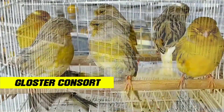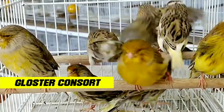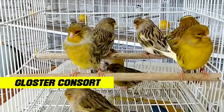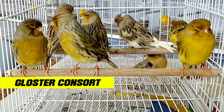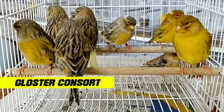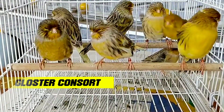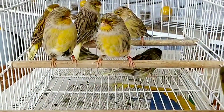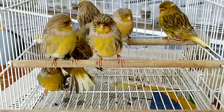Third, easy to care for. Gloucester canaries are relatively easy to care for; they need sufficient, clean, and healthy food. This canary is quite energetic and active, so it needs a large enough environment to move and play. They enjoy climbing, flying, and playing with toys. Gloucester canaries can survive in relatively cold or warm temperatures as long as their environment remains dry and clean.